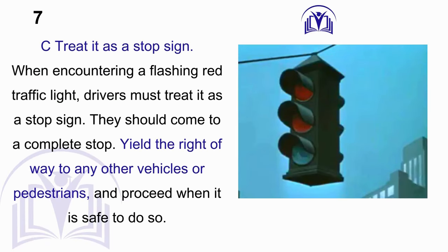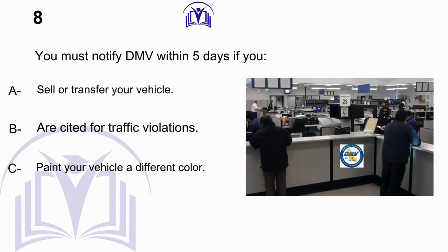Answer: C. Treat it as a stop sign. When encountering a flashing red traffic light, drivers must treat it as a stop sign. They should come to a complete stop, yield the right of way to any other vehicles or pedestrians, and proceed when it is safe to do so.